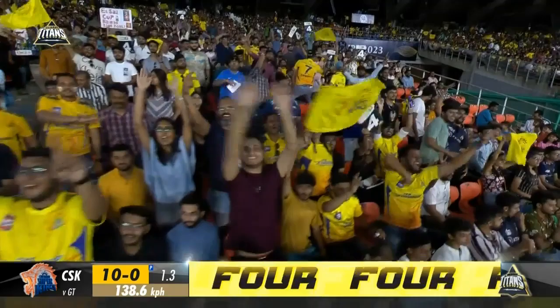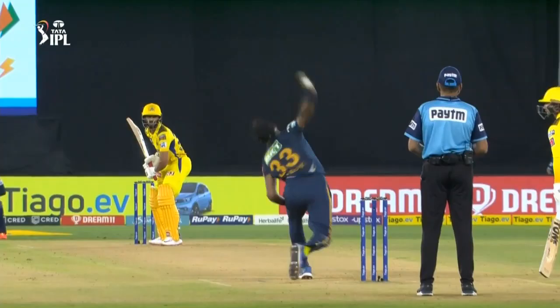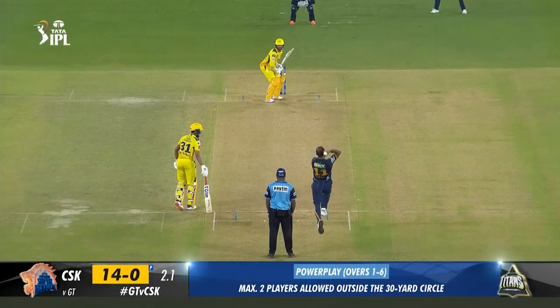2.2: Shami to Conway — out bowled. 100 IPL wickets for Shami, who has made a mess of the stumps. Full, fast, slanted in from round the wicket. It's a very loose drive from Conway. His front foot doesn't go anywhere, the ball nips in sharply, goes through the gate and clatters into middle and off.